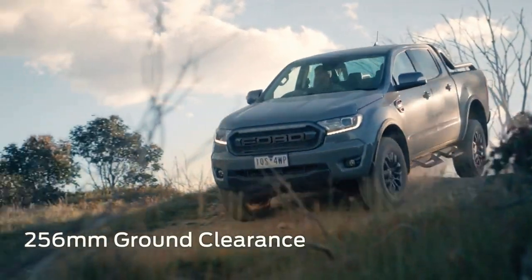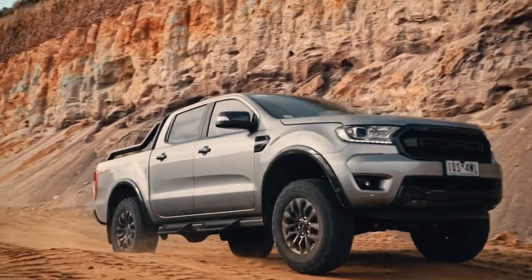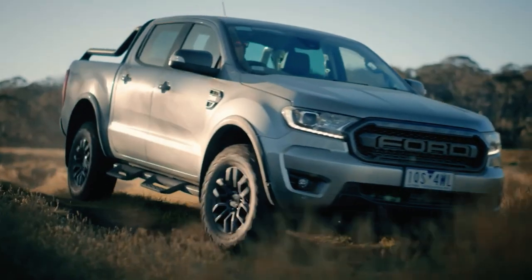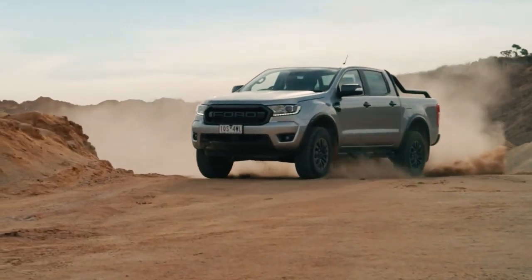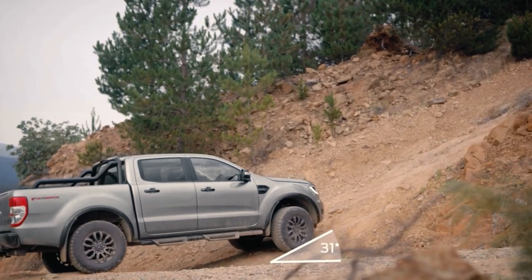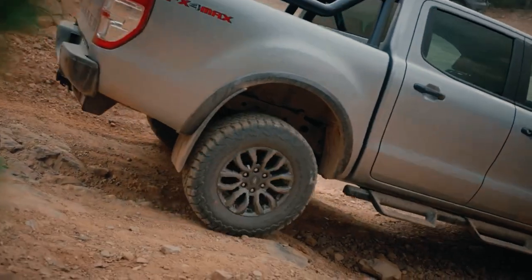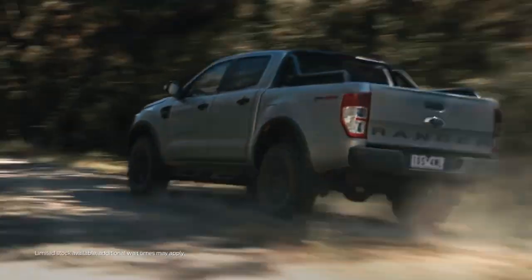With improved suspension and better ground clearance, the Ranger FX4 Max is built for extremes when you're heading off-road. It has a ground clearance of 256 millimeters and a ride height increase of 31 millimeters over a standard Ranger. 20 millimeters of that comes from mono-tube Fox shock absorbers front and back, giving you off-road capability and on-road comfort. The extra 10 millimeters is from BF Goodrich all-terrain tires. Together with hill descent control, you can take on hills with ease, and the off-road side steps have a solid bar underneath to help protect the underside of the cab.